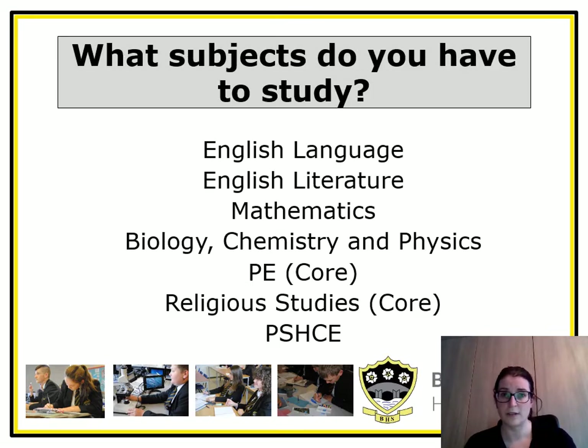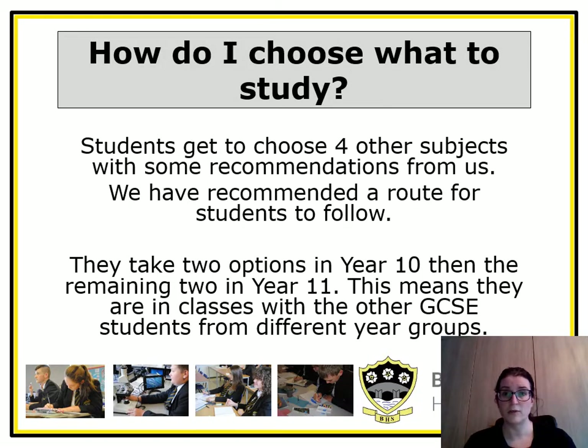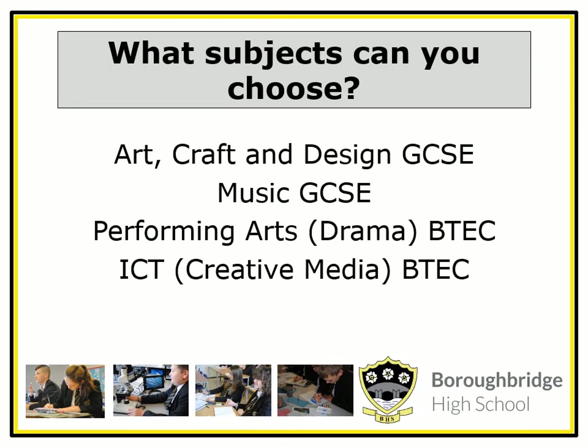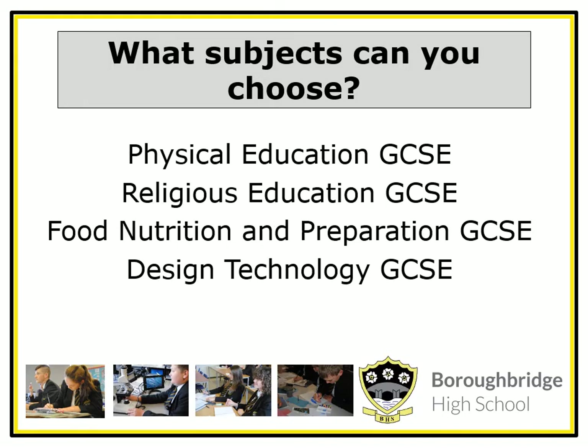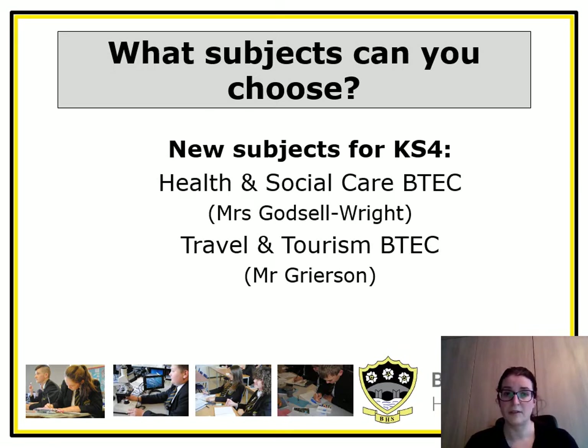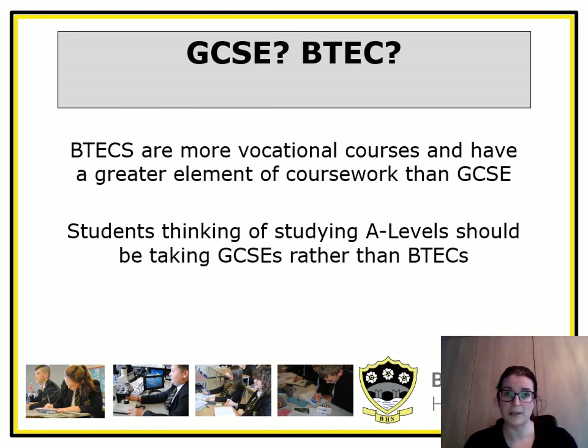These are the subjects students have to study. Students get to choose four other subjects, with some recommendations from us, and a recommended route is outlined in the letter you will have received via parent mail. The EBacc subjects available are History, Geography, Computer Science, French and Spanish — we recommend students take at least one of these. There are also subjects students won't have had much experience of at Key Stage 3, such as Business, Computer Science, Health and Social Care, and Travel and Tourism. Some courses are labelled BTEC — these are the more vocational courses and have a greater element of coursework.